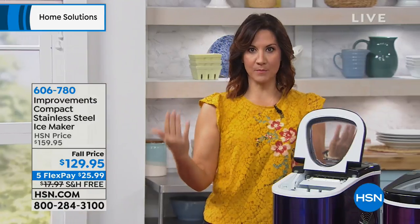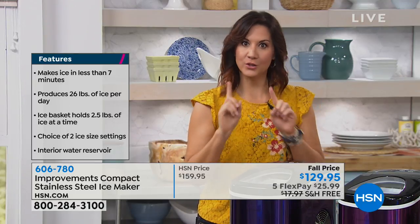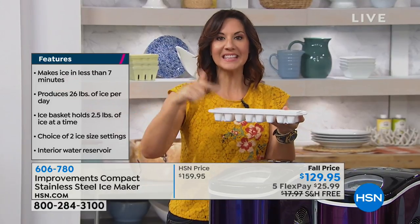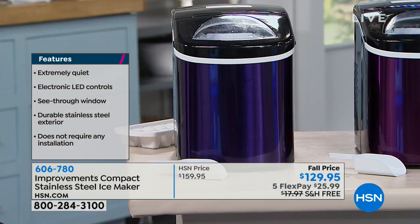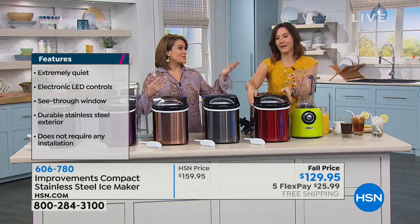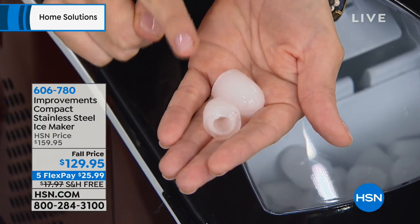Seven minutes — I had to read my card a couple of times because I couldn't believe it. You're going to get a full tray of ice that dumps into the holding tray, then it goes right back and continues making the next tray until you get up to 26 pounds in 24 hours. That means you can go back and enjoy the party, the barbecue, the boating, the RVing, or camping — even at campsites you've got standard outlets. No drain, no water line. Even fancy fridges take three and a half hours to make a tray of ice; old-school trays take six to six and a half hours. This does it in seven minutes.